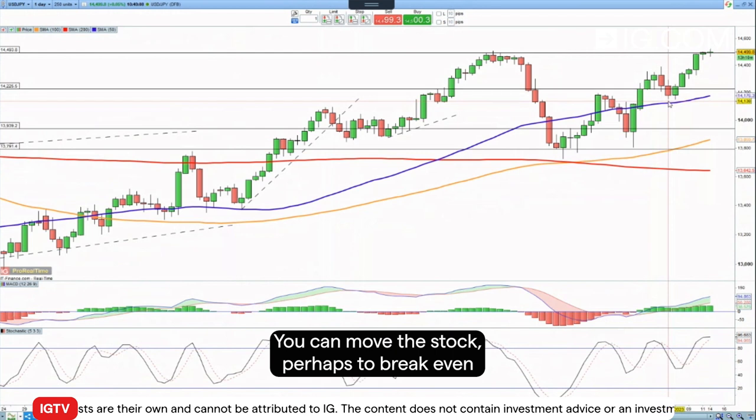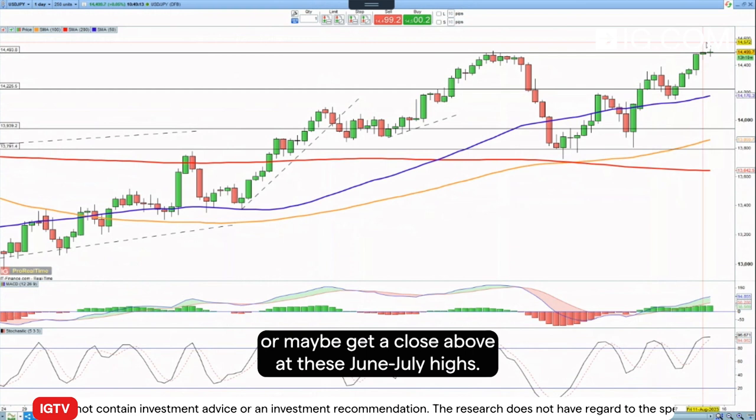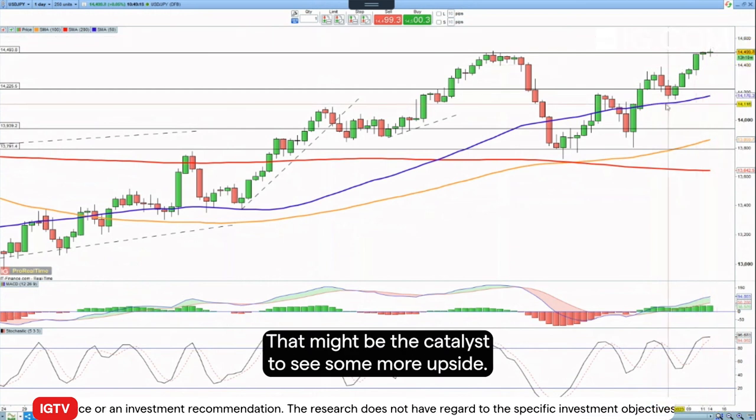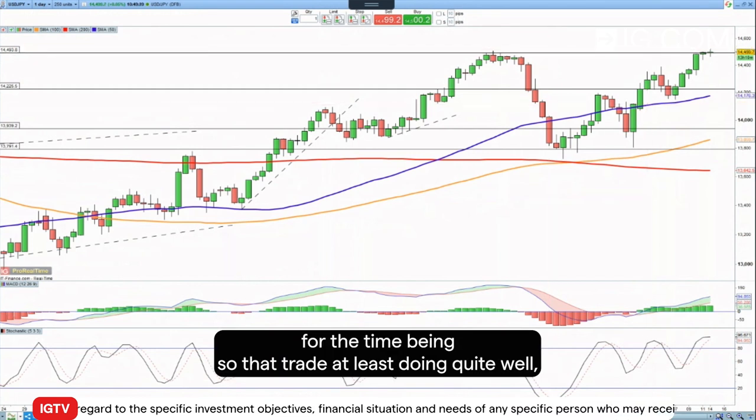You could move the stop perhaps to break even, or maybe look for a close above the June/July highs — that might be the catalyst to see some more upside. So one to monitor, and it appears to be working in our favor for the time being — that trade is at least doing quite well.